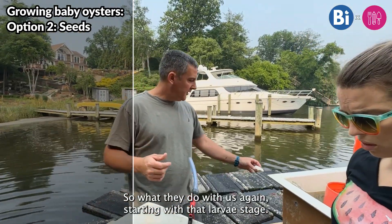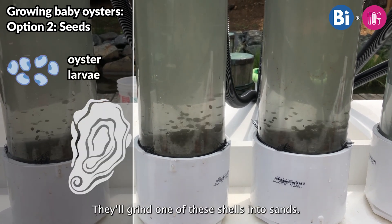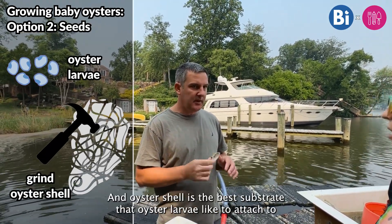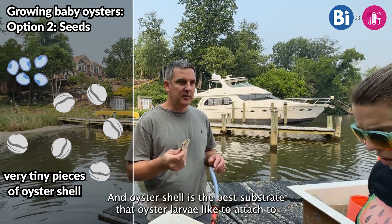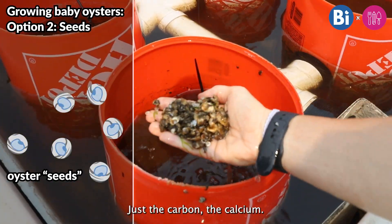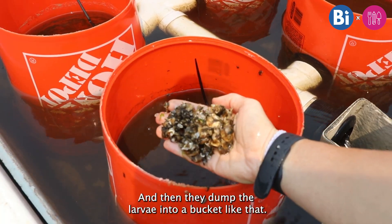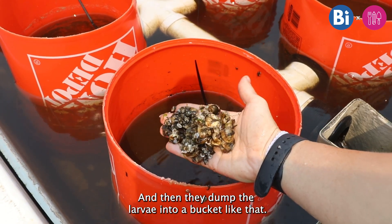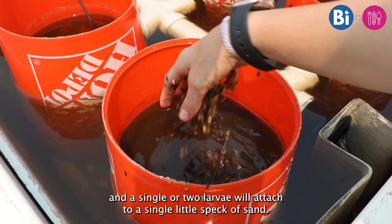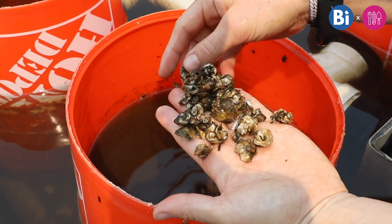The other path, starting at that larvae stage, is to grind one of these shells into sand — very small little particles of oyster shell. Oyster shell is the best substrate that oyster larvae like to attach to; something about the carbon and calcium — they like it the most. They dump the larvae into a bucket with a very fine screen, and a single or two larvae will attach to a single little speck of sand. That's the method used here.